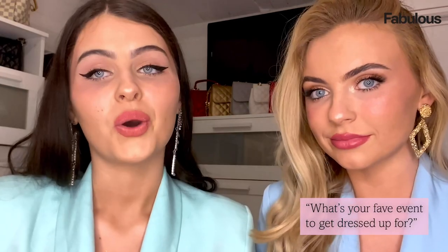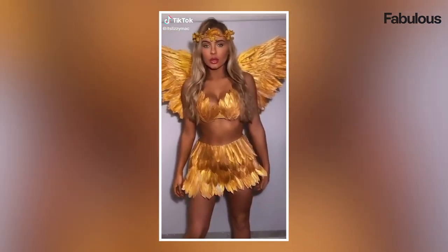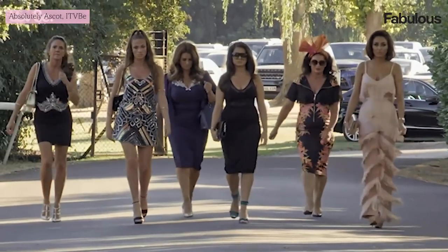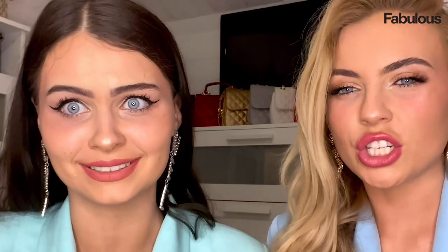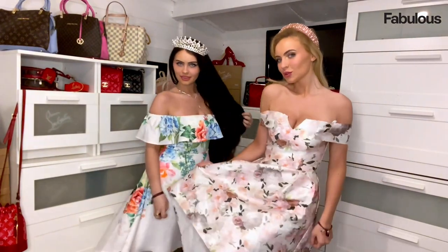Halloween has to be our favourite event of the year. We love dressing up and we like to make our own costumes because we want to be unique. For Halloween we always match and we always manage to make our own costumes. If you've watched Absolutely Ascot you know how girls are going to dress — this is the event where girls go to their designers months in advance. Obviously we don't have fascinators right now but a fascinator would look lovely with these dresses.